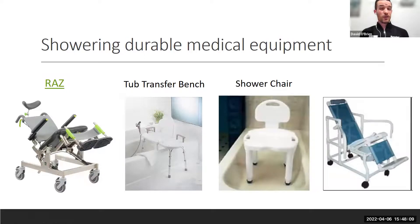Shower chairs cost about 50–65 dollars. Tub transfer benches, which you extend over the edge of the tub and slide in on, are about 115 dollars. RAS chairs on wheels — which can be rolled into a handicap-accessible shower — have sometimes been covered with a letter of medical necessity because they can qualify as a commode. Always have your PT and OT assess to determine the most appropriate device.